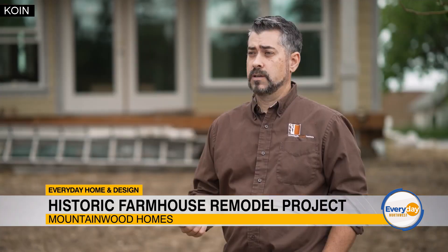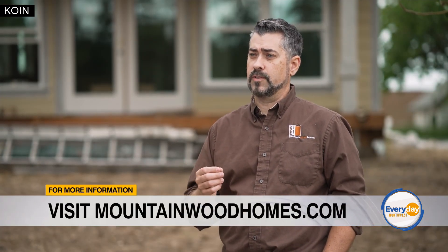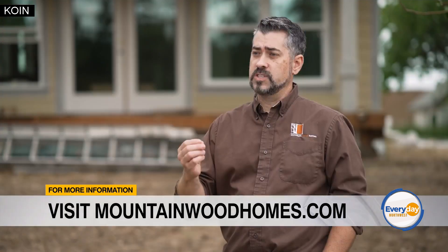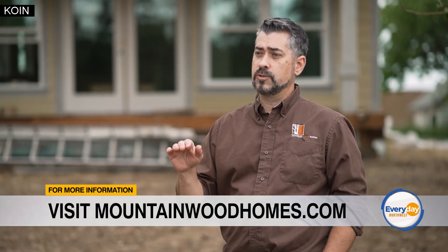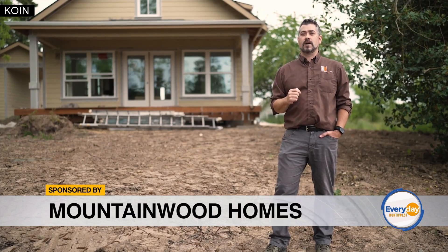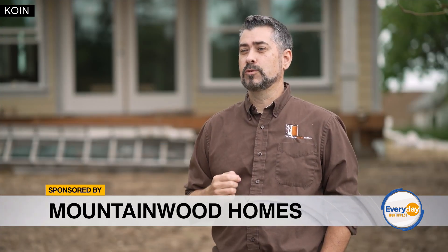At Mountainwood, you have an entire team behind you — the sales team, the design team, production managers, and years and years of experience. We will guide you through the entire process to make sure that you're finally getting that dream house you always wanted. Visit mountainwoodhomes.com and learn how you can get started today. We can't wait to help you love where you live.